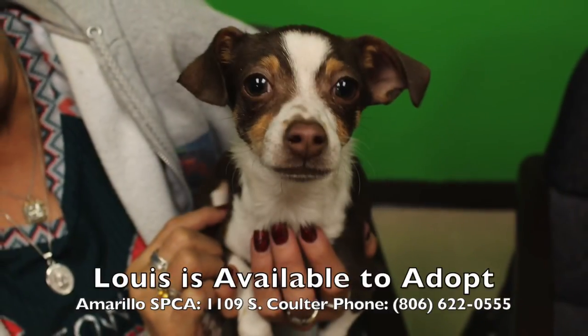And again, if you're looking for a purse dog, an apartment dog, a smaller kid dog, or just a darn cute dog, Louie's your man. If you'd like more information, we've got it coming up. We'll be right back.